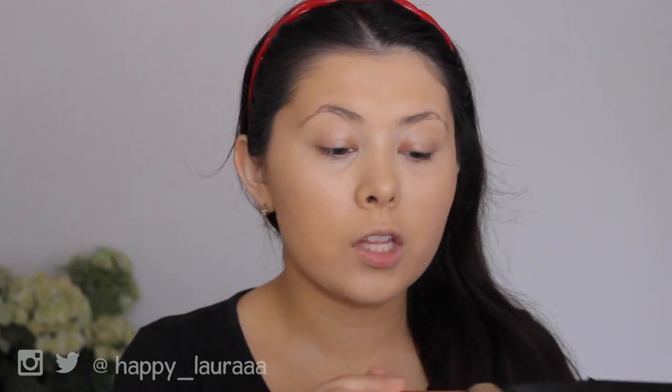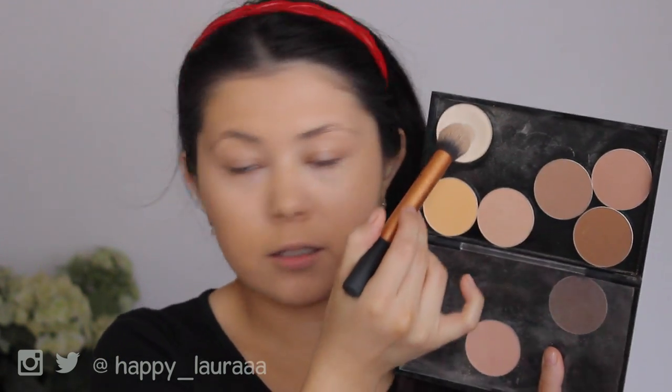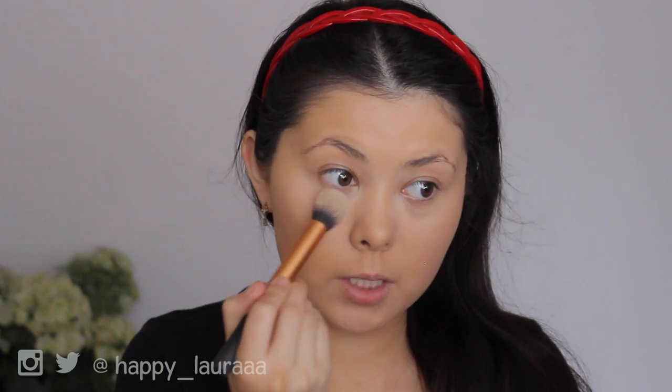I'm going to quickly set my under eyes before I get any more creasing. So if you like to set your under eyes using a different type of powder, that's when you would do this. I'm just going to be using a little bit of MAC Emphasize Pro Powder, and I'm going to mix it in with a little bit of Light Swept as well, just to dull down the color a little bit, because Emphasize is a little bit bright for an everyday look for me.